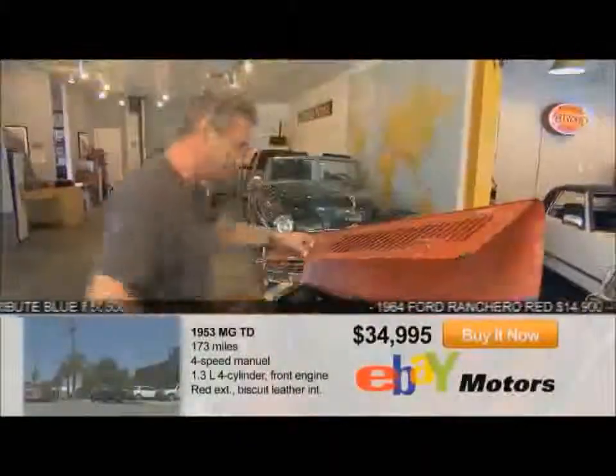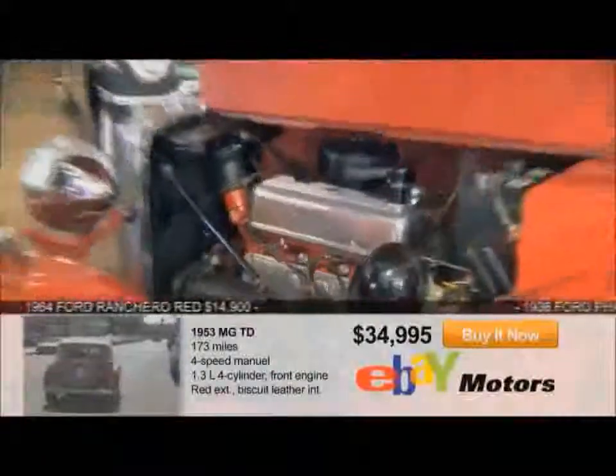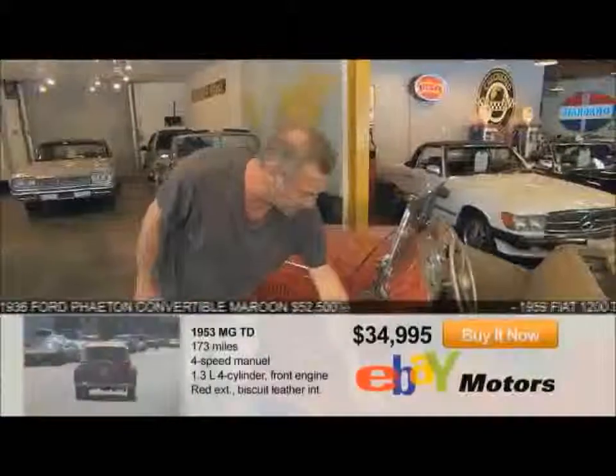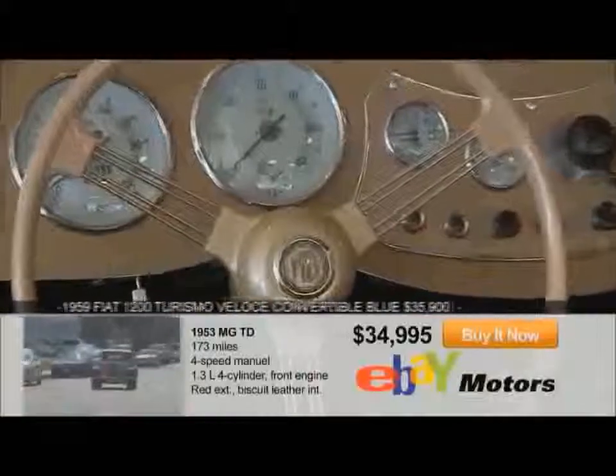Seriously, check this out — it's new. Everything has been done. Every nut and bolt: all mechanics, the engine, the trans, the wiring system. The doors fit beautifully. All the instruments have been reconditioned. Even the steering wheel's new.